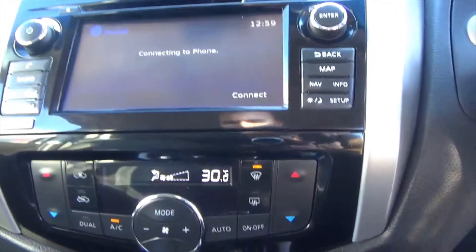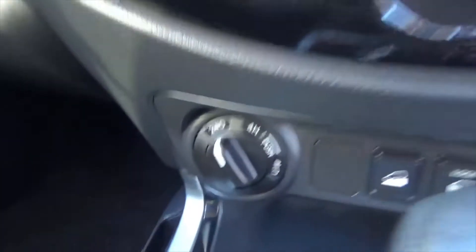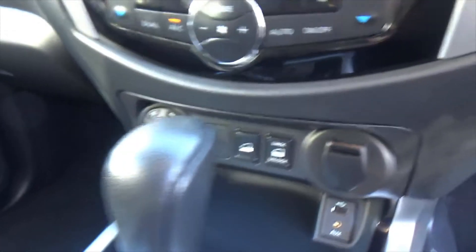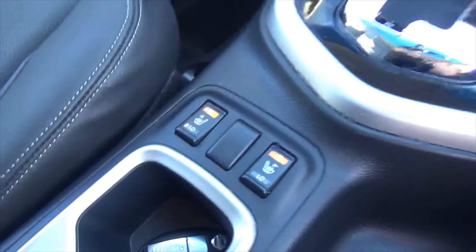There's dual-zone climate control with air conditioning, a silky smooth automatic gearbox, and all the driving modes — you can even lock the differential on this one. You've also got aux and USB inputs, along with heated seats.